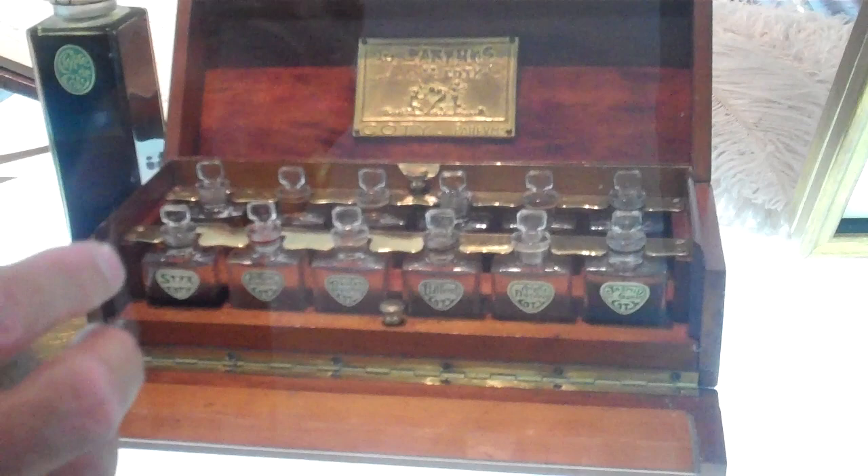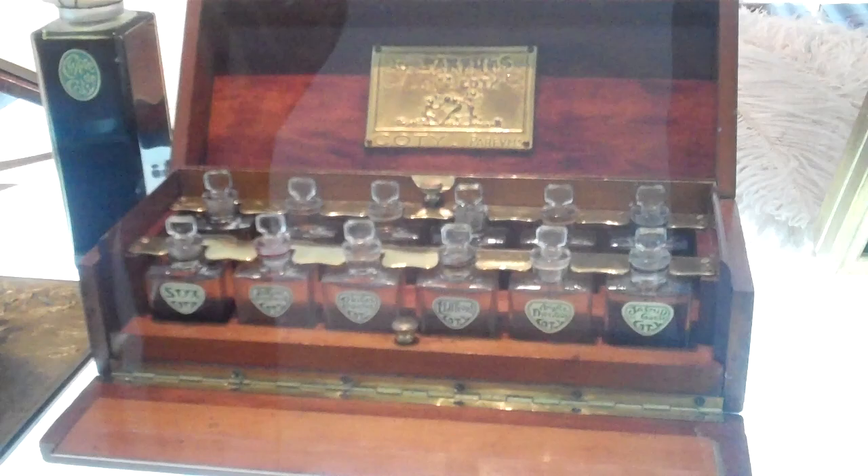And that next-door neighbor — everyone's heard of his name — was René Lalique. In this little cabinet, this very rare case, are the Coty perfumes. This was used by the salesman to show the perfumes to buyers; it's in bear walnut. And in the back is the plaque by René Lalique — this very rare plaque which would have gone in the shop window to show that it carried Coty perfumes.